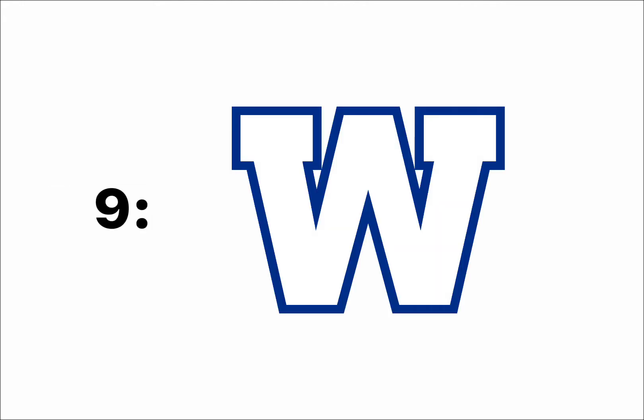At number 9, I have the Winnipeg Blue Bombers. It's really just a W, and you could easily get this mixed up with the NCAA's Washington Huskies. I don't have much to say about this, and the colors are also boring.